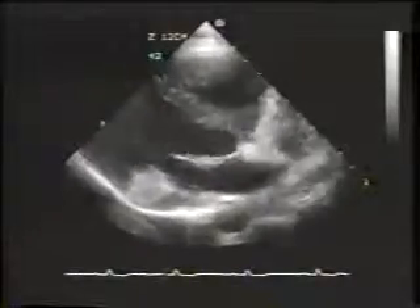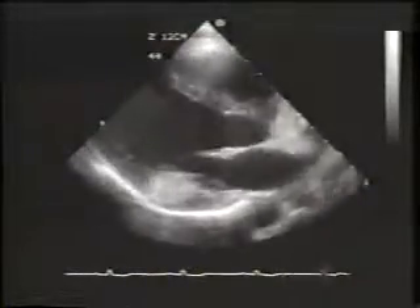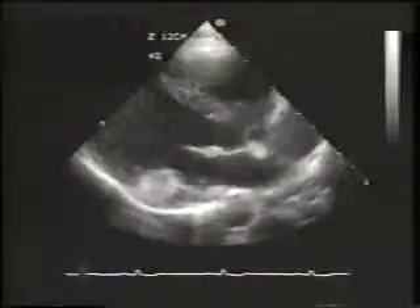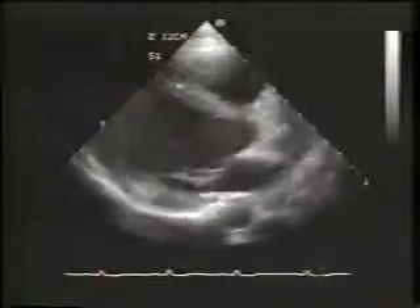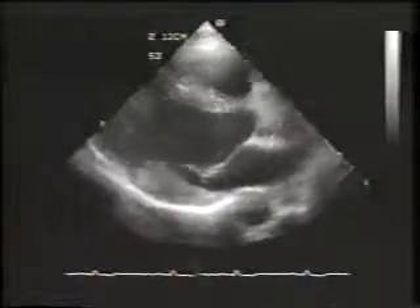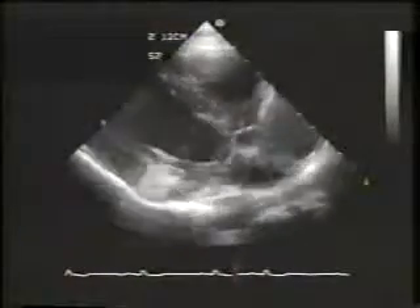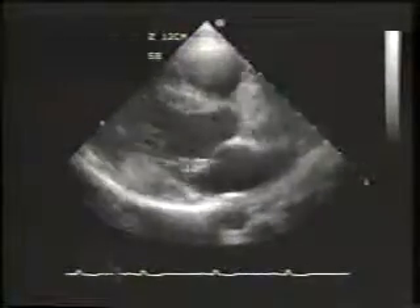When small, they are usually benign, although they have been associated with arrhythmias. When large, they can be excised surgically. This particular mass was found incidentally in an otherwise healthy young man.